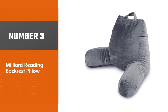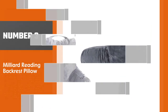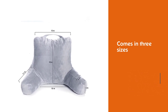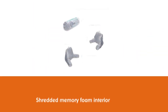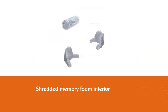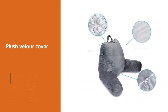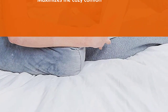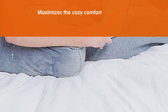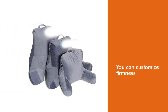Number three: the Milliard Reading Backrest Pillow. It comes in three sizes, making it great for children or outfitting an entire family. With a shredded memory foam interior and plush velour cover, it maximizes cozy comfort. You can access and customize the shredded memory foam to adjust firmness by adding or removing material, providing excellent support and plushness.